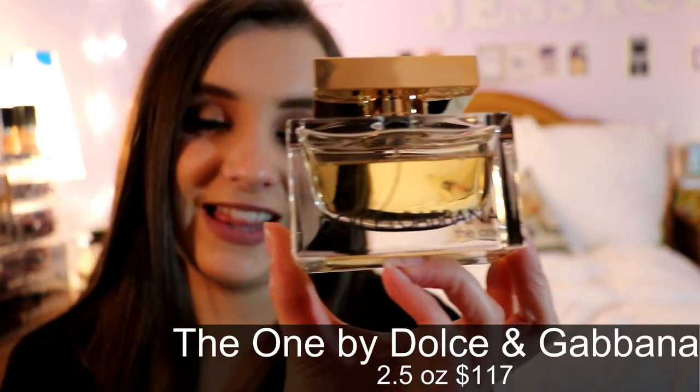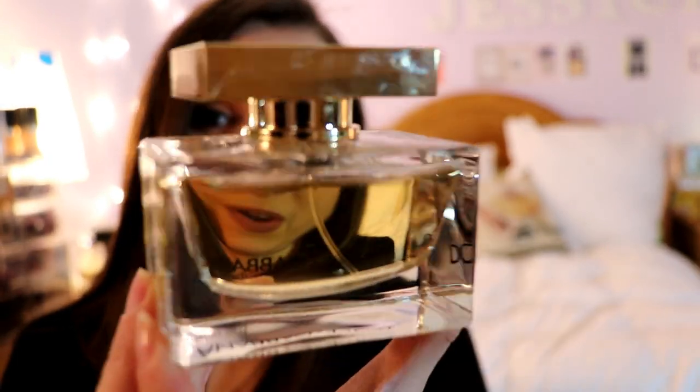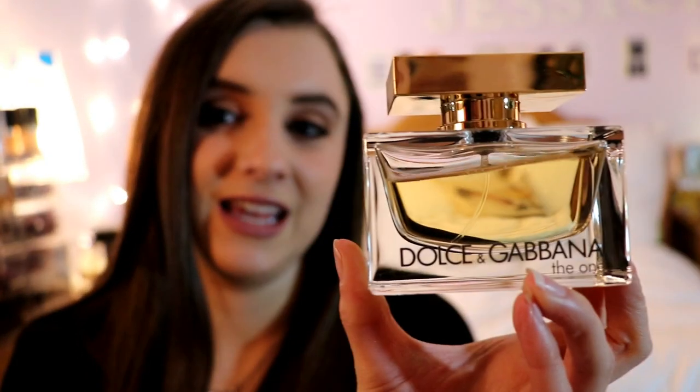My number one favorite fragrance of all time is also probably my favorite bottle — Dolce & Gabbana The One. Such a classy bottle, I love the gold embellishments. It has amber and jasmine in it; the jasmine is what I like most. It is such a sexy fragrance — I wear it day, I wear it night, I spray it on as soon as I get to work. It is my favorite fragrance ever: Dolce & Gabbana The One.